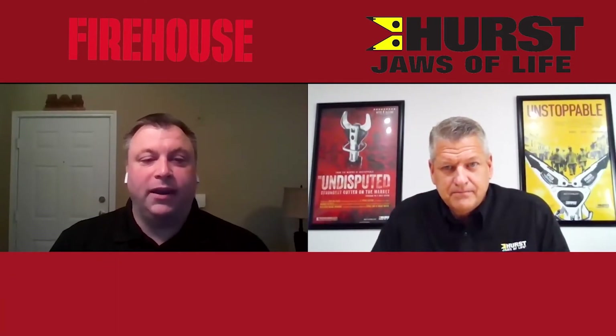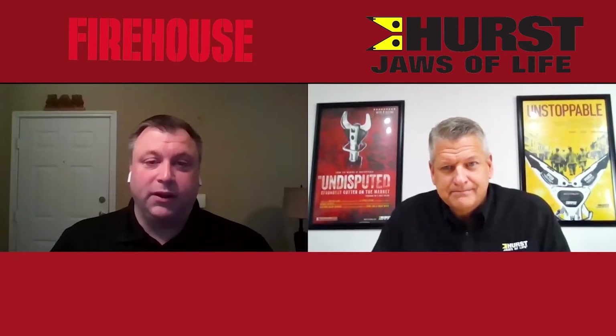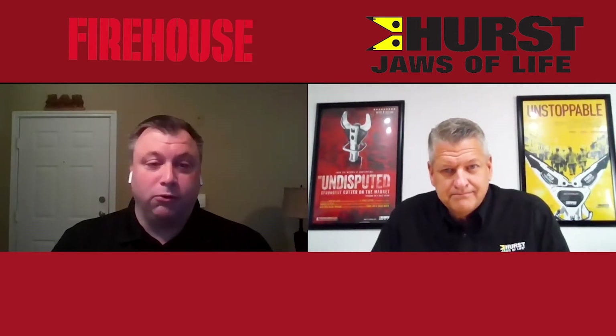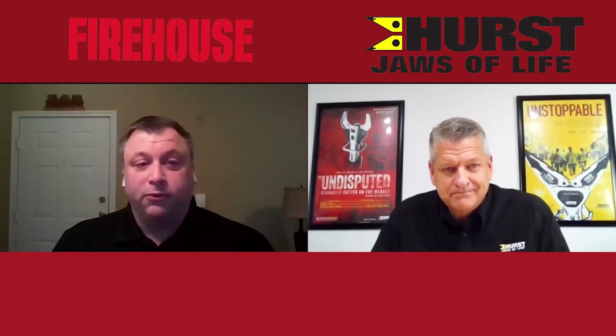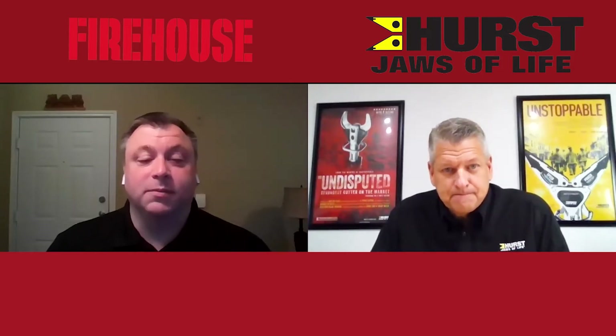Hi, I'm Peter Matthews, editor of Firehouse, and I'd like to thank you for joining us on today's Quick Chat video. We're here with Mike Cannon from Hearst to talk about their new smart tools and the Hydraulic 3.0. Mike, thanks for joining us today.